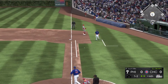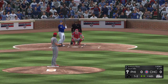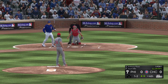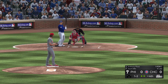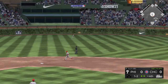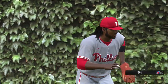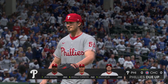Rizzo has to fight this one off as it's fisted foul. He jumps on the next one — it's high and deep to center. Number 37 has to retreat to the track but he has it to retire the side. Cubs are down in order through four, still tied nothing-nothing.